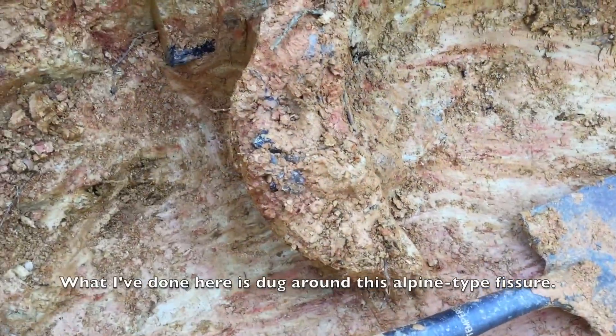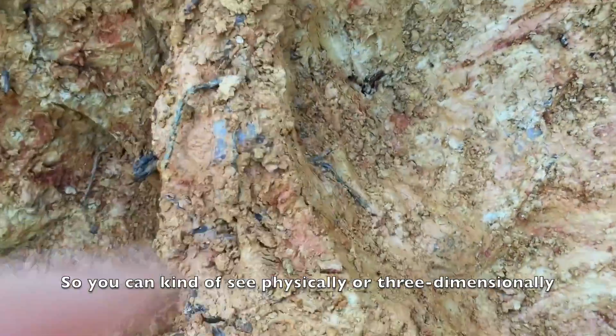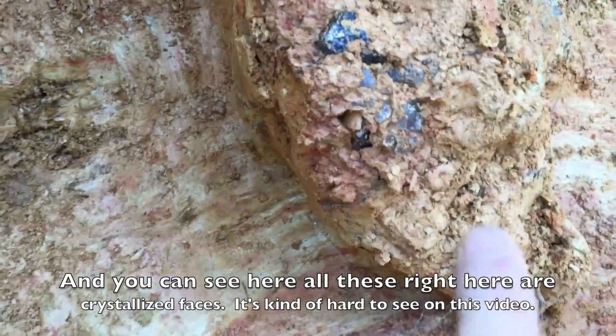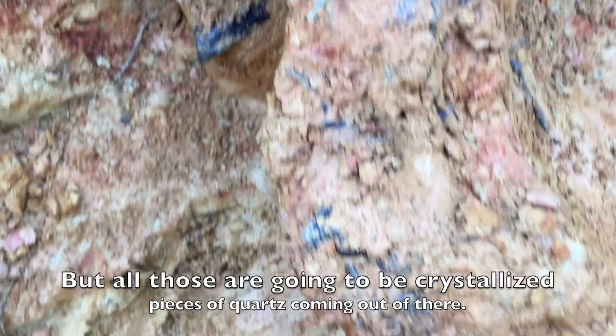What I've done here is I've dug around this alpine-type fissure and carved it out completely, so you can kind of see physically, or three-dimensionally, how it looks in the ground. You can see here — all these right here are crystallized faces. It's kind of hard to see on this video, but all those are going to be crystallized pieces of quartz coming out of there.